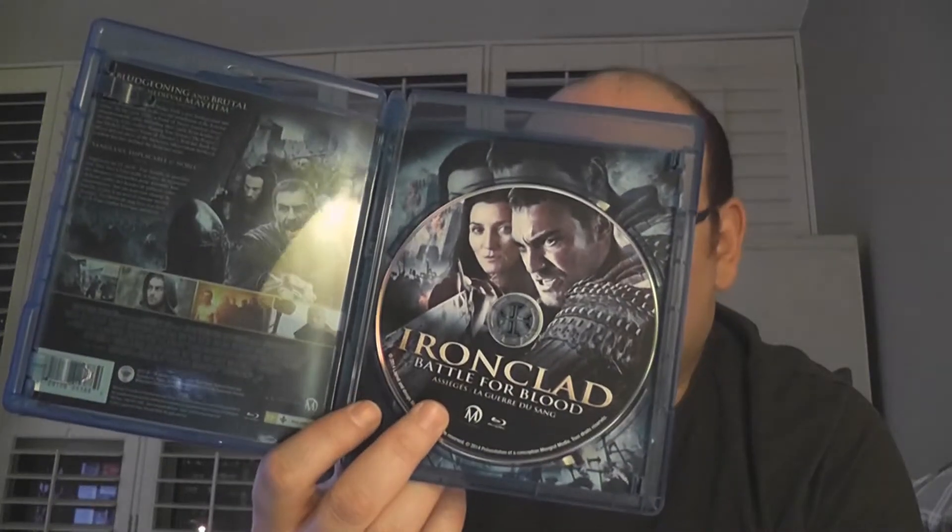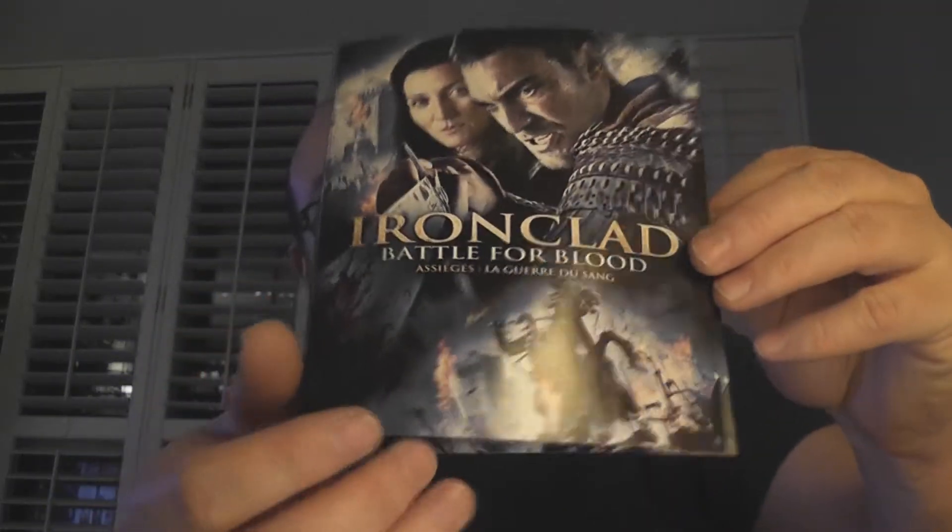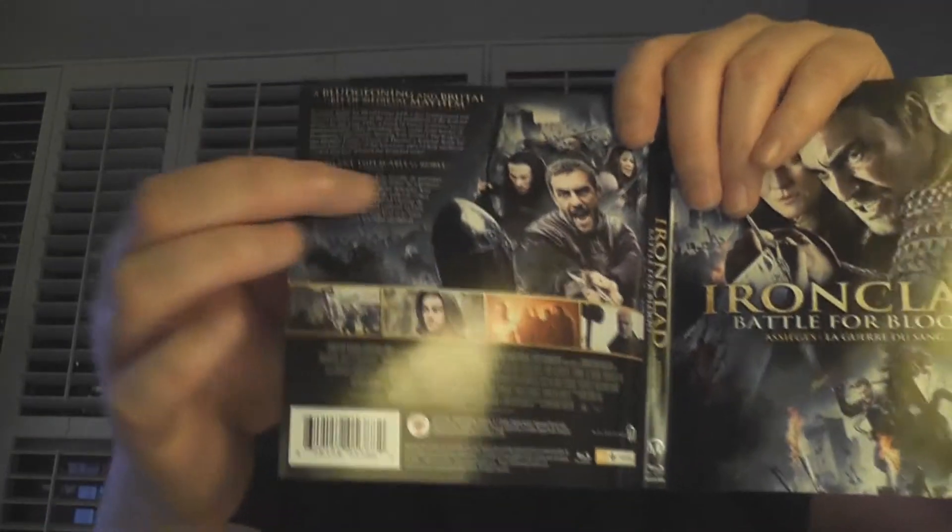When we open it up we've got disc art, which is the front cover. There is reversible artwork, which you would think would be the French version, but instead it's exactly the same as the front cover. Here's the original back — English, French — and the reversible back is all English.